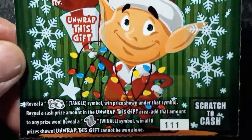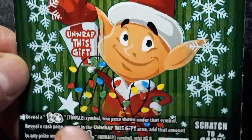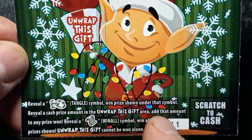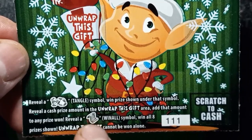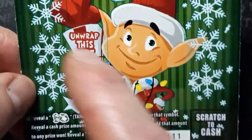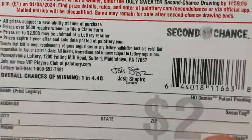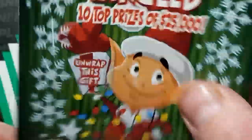On this one, no numbers — we're looking for the Tangled symbol. Tangled Lights gets us an auto win. Unwrap this gift area adds that amount to any prize won. If we reveal a list or scroll, that's a win-all — win all eight prizes shown. Unwrap this gift cannot be won alone, so you need a win to get the bonus. Overall chances of winning are 1 in 4.40. This is also a second chance ticket.